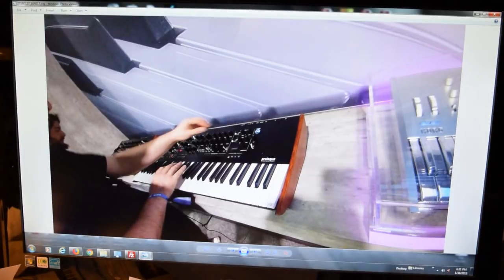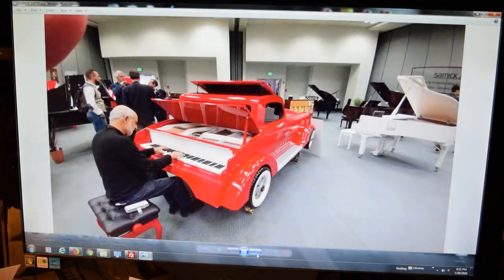And there it is again, encased so that you have all that shiny bling chrome.